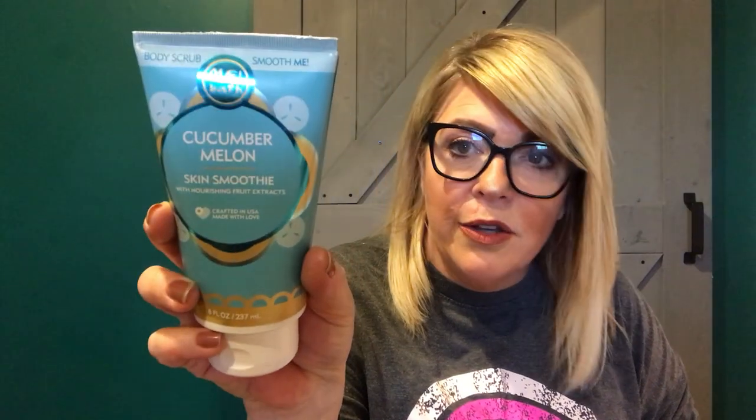I picked up this body scrub — it's Me Bath cucumber melon. I picked up that body gel, or bath jelly. Then I saw this one, which says it's crafted in the USA and made with love. It is a skin smoothie with nourishing fruit extracts — really, really nice. And this is not a Dollar Tree product. I just saw this randomly on a shelf. That's why you really have to take your time walking through the Dollar Tree, because something you're looking for might be on some random shelf.